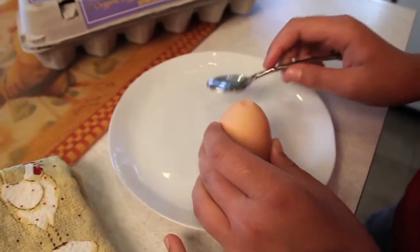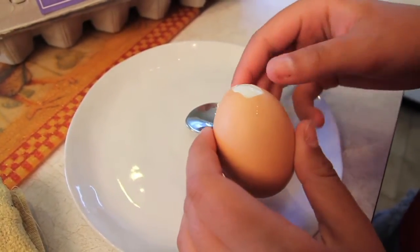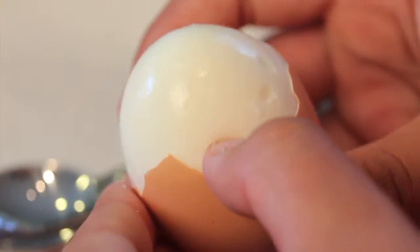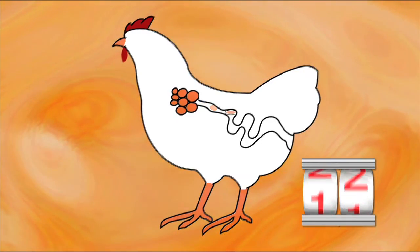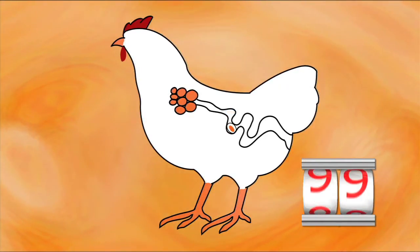If you've broken open a hard-boiled egg you'll know that under the shell there are membranes that you have to peel off — those are the shell membranes. Then the shell starts to get added on top.